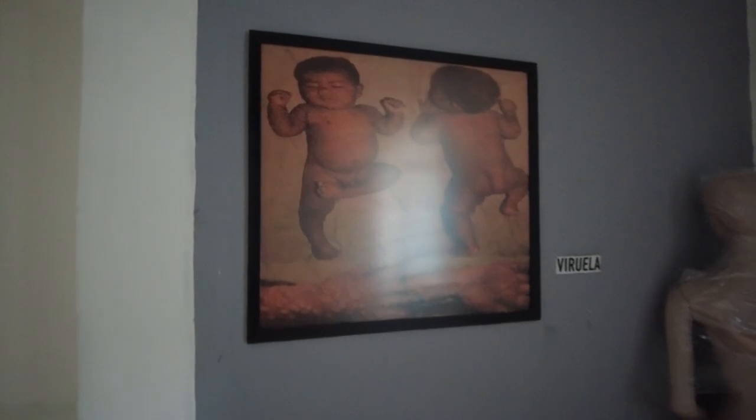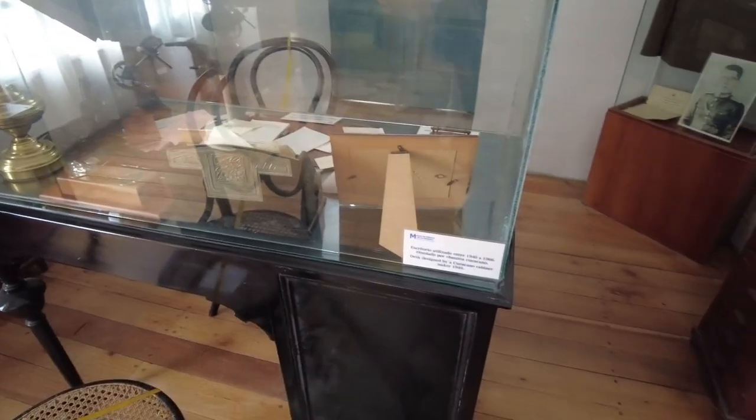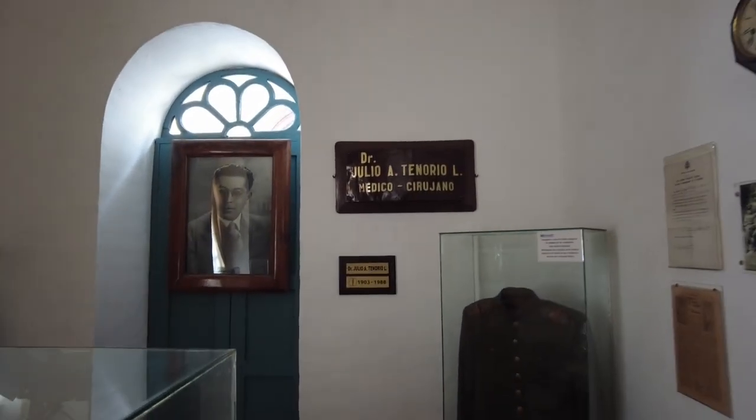Viruela — that's chicken pox, I think — a picture room with a kid with chicken pox. I guess this whole thing is virology — this is the virology room. Back here there's another old desk used from 1940 to 1966 by somebody. A chair over there — potentially a famous butt sat there. Maybe this guy: Dr. Julio A. Tenorio. Yeah, let's go with that — that was his chair, that's where his butt was.